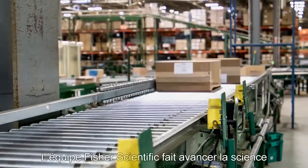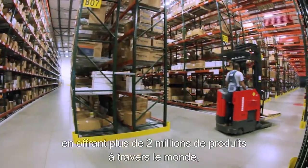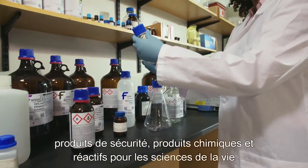The Fisher Scientific team keeps science moving forward by offering over 2 million products globally, including lab supplies, instruments and equipment, safety products, chemicals and life science reagents.